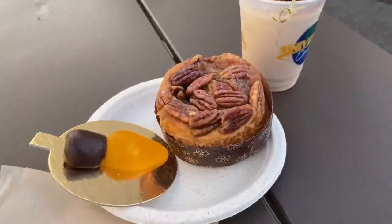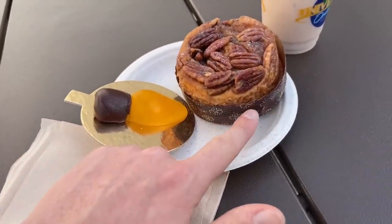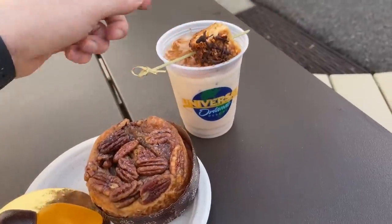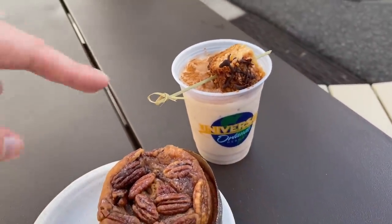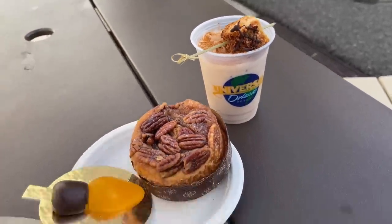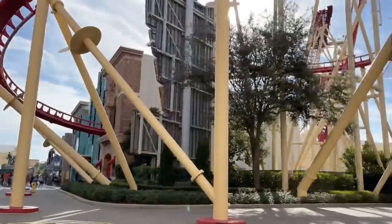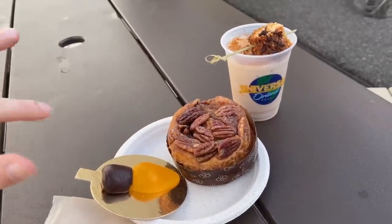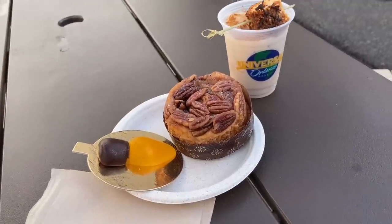We're just hanging out under Rip Ride Rocket and I got a few treats. I got the butterscotch gummy, a cinnamon roll with the pecans on it, and the eggnog — it has a little treat on top with cinnamon. This is the non-alcoholic version; they also have a version with booze. Altogether this was around $11–$12 with my annual pass holder discount — not too bad for some specialty items.